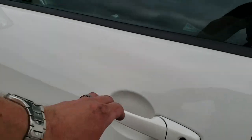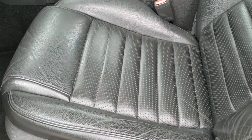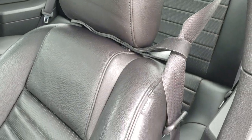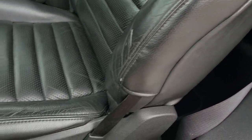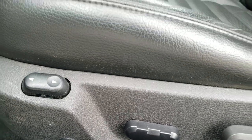The driver's side door is in nice shape. The GT package gives you the black leather interior — you do get a power driver's seat with a seat heater in it. There are no rips, there are no tears on the seats. You get the Shelby floor mats.